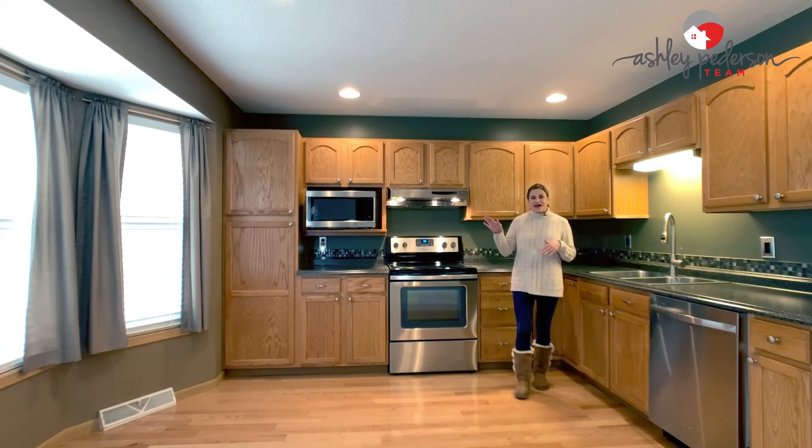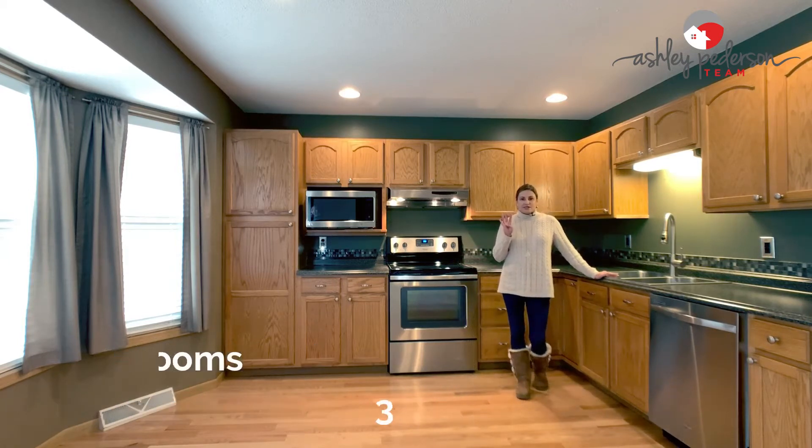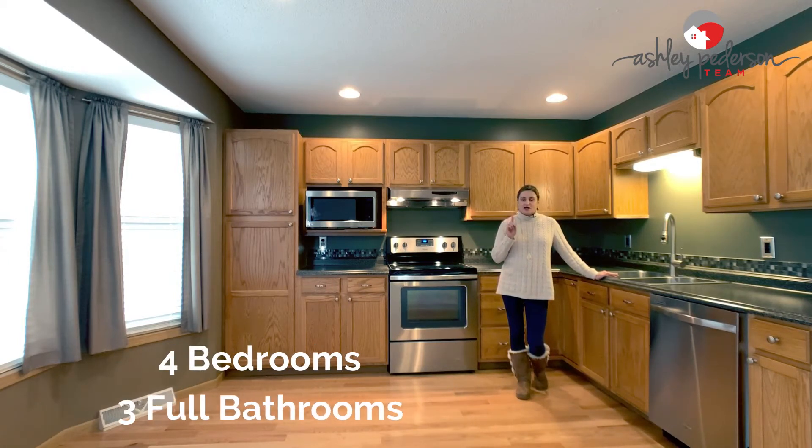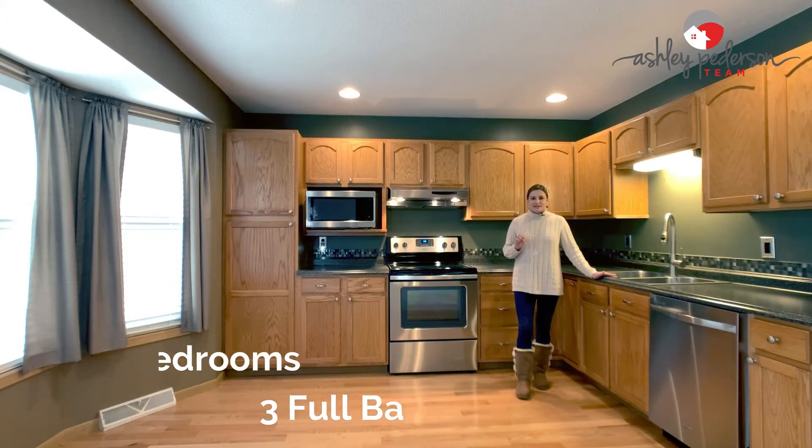We have a very flat, fenced-in backyard and stainless steel appliances. There are four bedrooms in this home — the bedroom on the lower level is a non-conforming bedroom and does not have a closet. You also have three full bathrooms in this home.